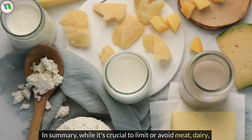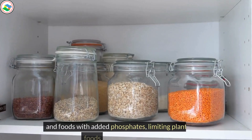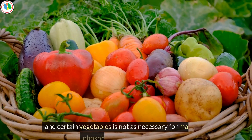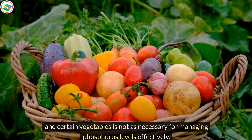In summary, while it's crucial to limit or avoid meat, dairy, and foods with added phosphates, limiting plant-based foods like grains, nuts, seeds, and certain vegetables is not as necessary for managing phosphorus levels effectively.